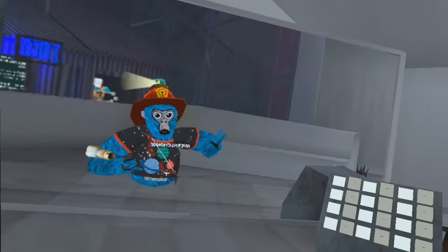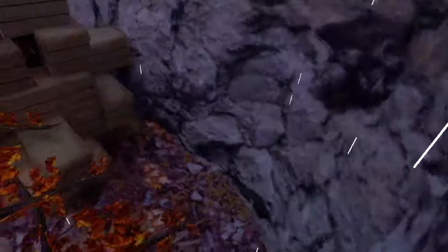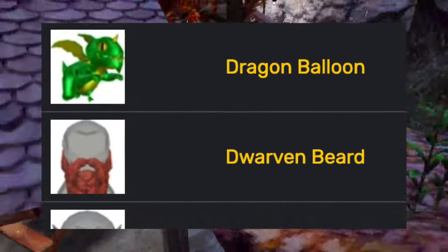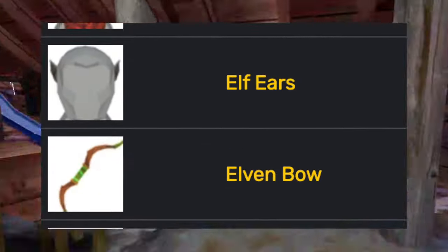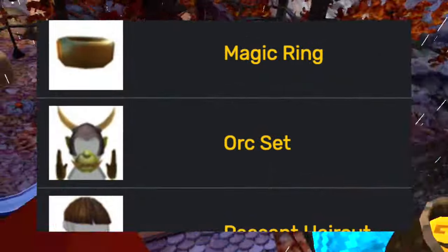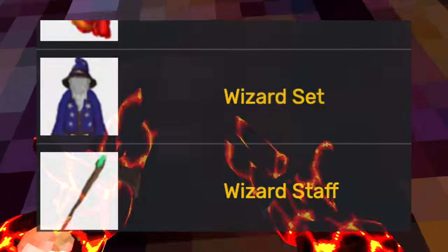These cosmetics are in the shop right now and are soon to be leaving in about a week. Then one of the biggest updates came out — the basement update — adding tons of cool cosmetics: the barbarian set, the bard flute, the dragon balloon, the dwarf beard, the elf ears, the elf bow, the king badge, the knight set, the magic ring, the orc set, the peasant haircut, the squeezy dragon, the wizard set, and the wizard staff.